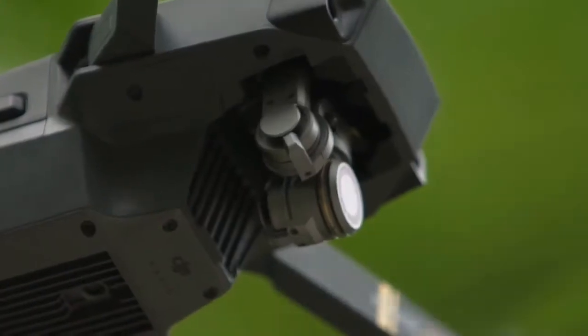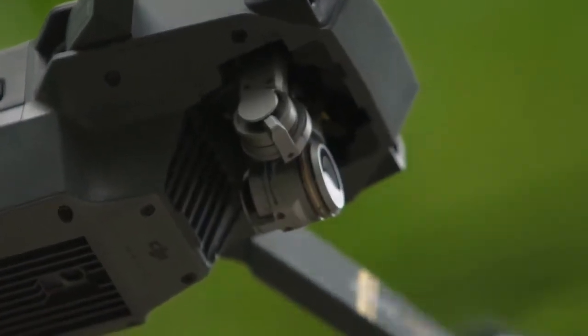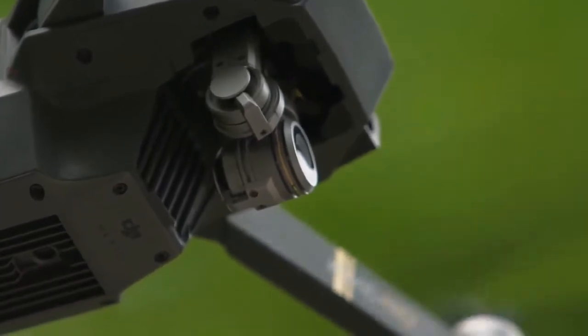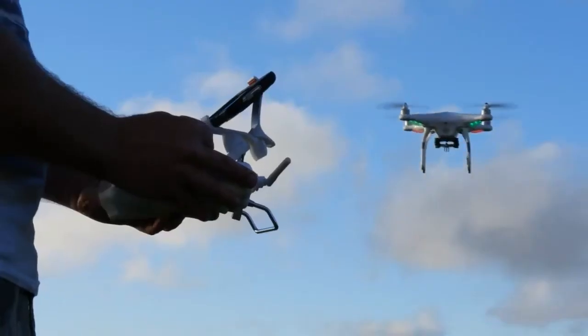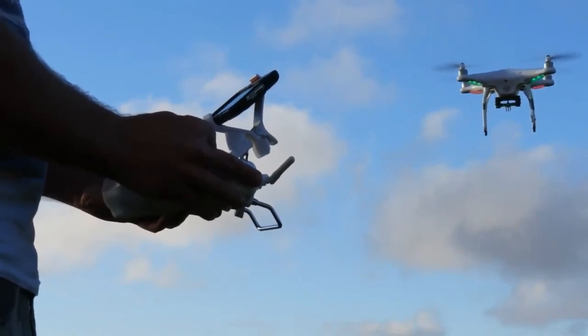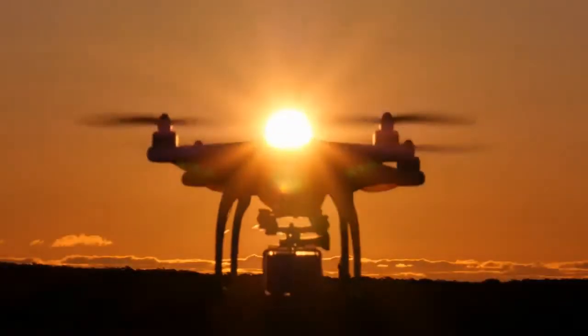It has a 90-degree adjustable 4K UHD camera. This high-performance camera is ideal for aerial shots — it takes excellent 4K Ultra HD pictures and helps you capture and memorize every precious moment.